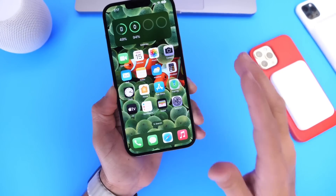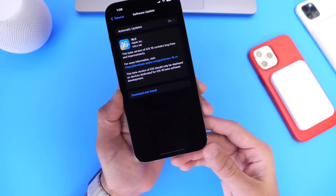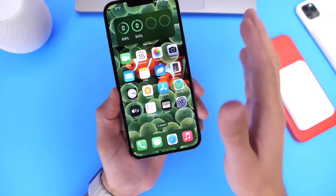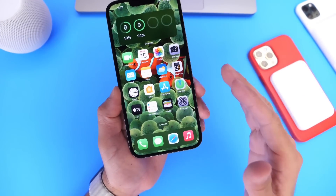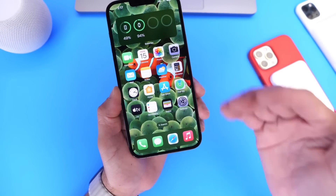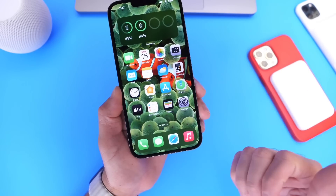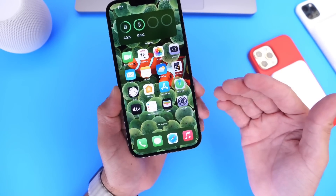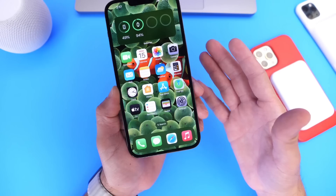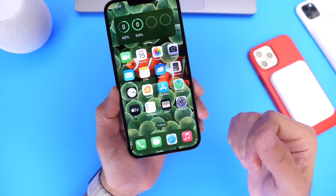I'll continue updating you guys on new features and changes within iOS 16 and beyond. Make sure to subscribe because my follow-up video is right around the corner. I'll continue digging around the software to find additional new features and changes to share with you. Let me know your thoughts in the comments below — are you interested in updating to iOS 16 now that things are getting close to the end and we have a better idea of what the software will look like? Have a great day and I'll see you on the next one.